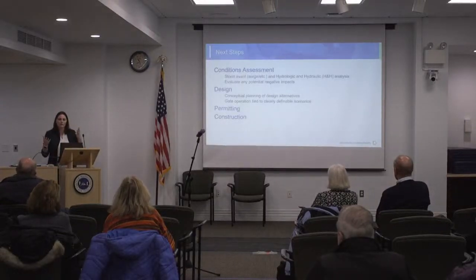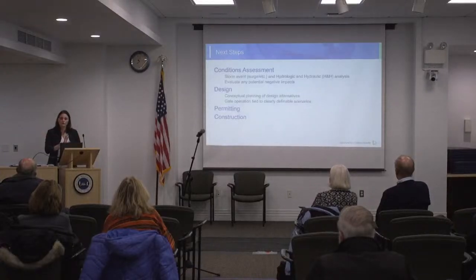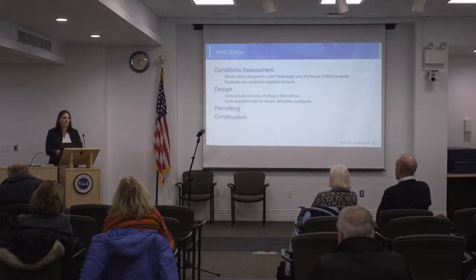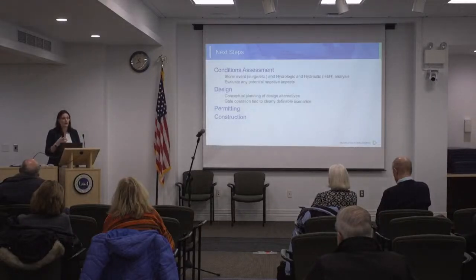That's the assessment of what we've done so far, just collecting the data. What we would do next is the conditions assessment — actually getting into modeling and analysis, taking all those data and looking at what scenarios we would want the floodgate deployed under. One key thing is to protect structures on the upland side from flooding without causing adverse impacts. For example, if there's a heavy rainfall event with the floodgate closed, you could cause flooding on the backside from too much precipitation — so we need to identify those scenarios as well.